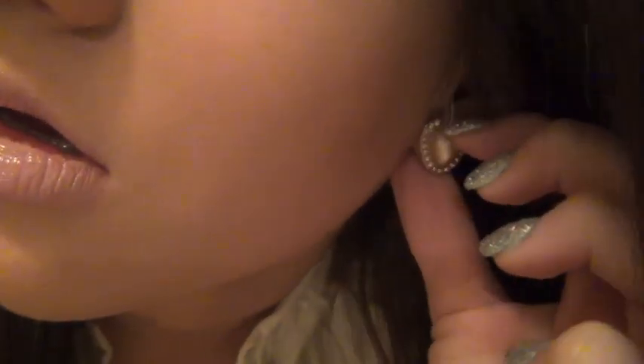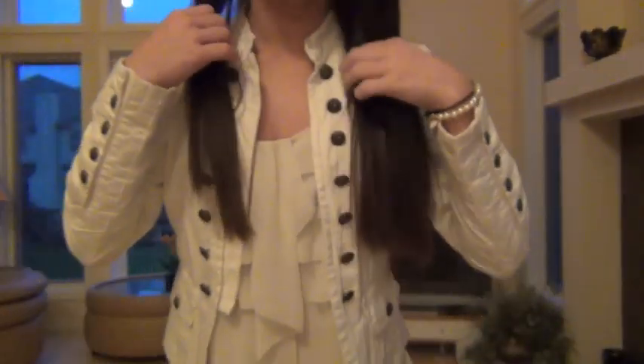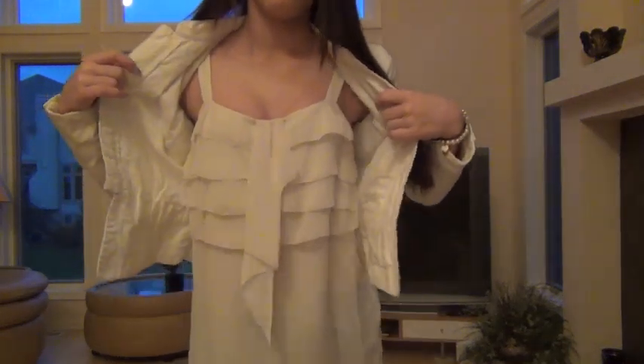Hey guys, it's Thursday. I straightened my hair again but parted it back to my usual side because I didn't like how it turned out yesterday. Neutral eyes, neutral lips, same rose gold heart earrings — me gusta — and same bracelets as usual. Same glittery gel nails.